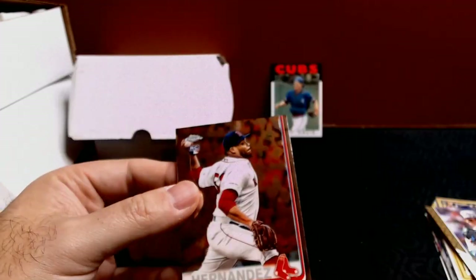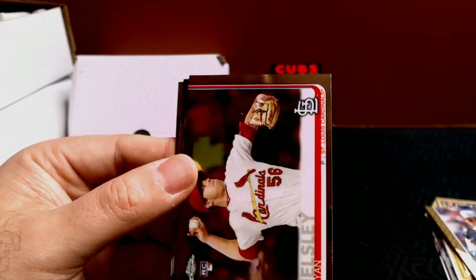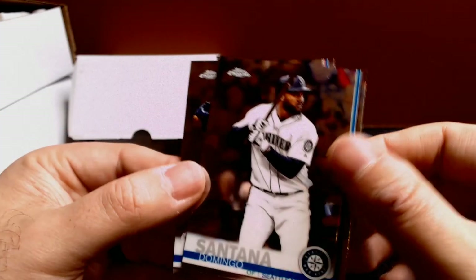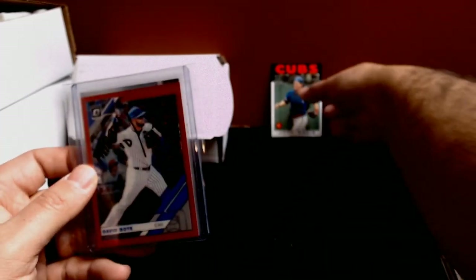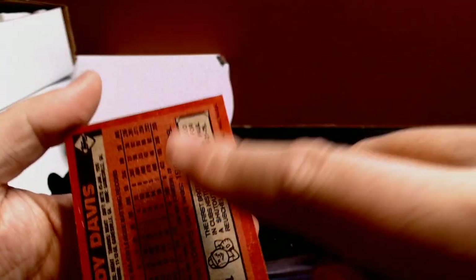And then our last pack, 2019 Update. I'm already at 13 minutes, so my goal of 20 to 25 minutes — I'm going to have to step it up. We've got Darwinzon Hernandez rookie, Ryan Helsley rookie, Domingo Santana, and Josh Donaldson. Then let's move my Jody Davis back up here into the hit pile — although it did get the wax damage, unfortunately, but I don't care.